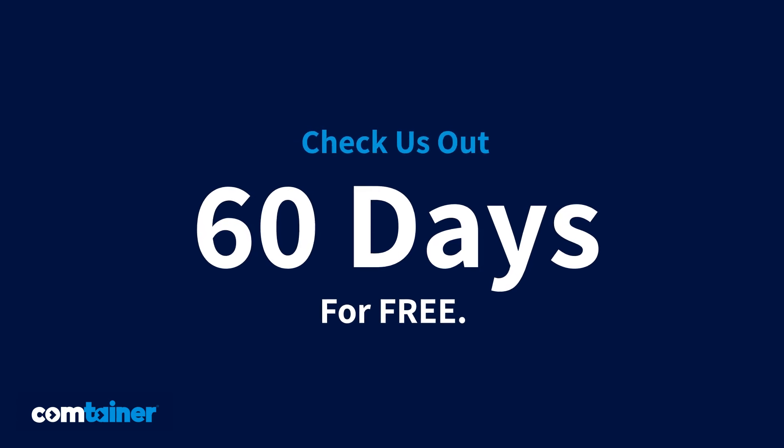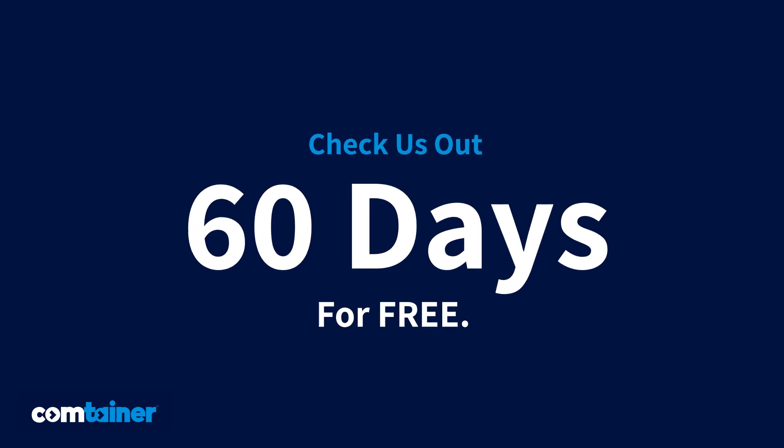Want to try it out? Get our free 60-day trial. Click the button to learn more.